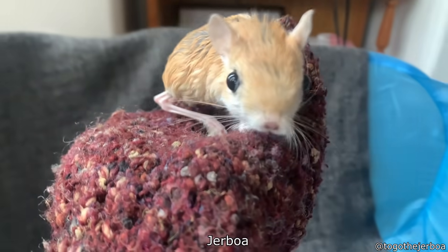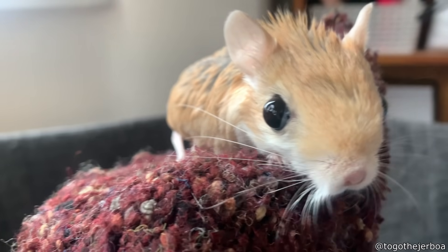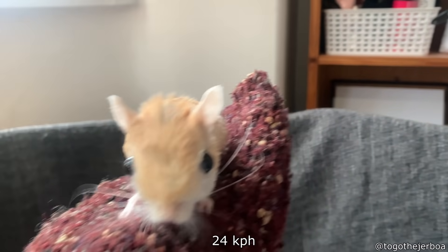This is the jerboa, which is a rodent found throughout Arabia and northern Africa. Their long back legs allow them to accelerate to about 15 miles per hour.